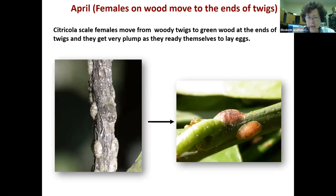In April, right about now, these females are moving from the older wood to the ends of the twigs — the newer, greenish wood closer to the leaves. They get really plump. In the next couple weeks you should be able to see them pretty easily on the green twigs, if they're present.